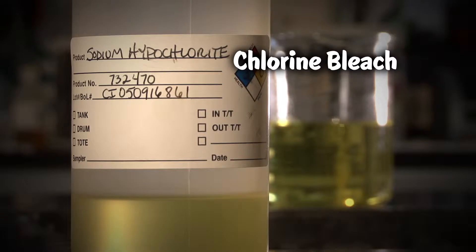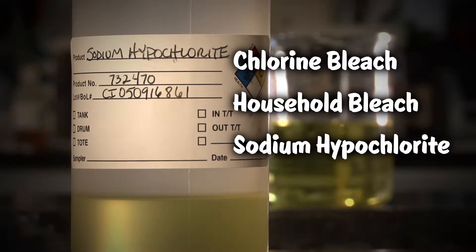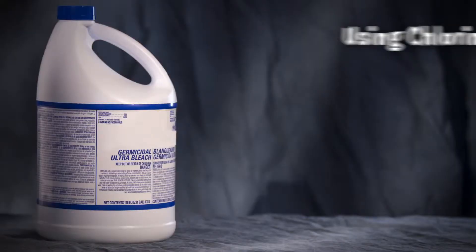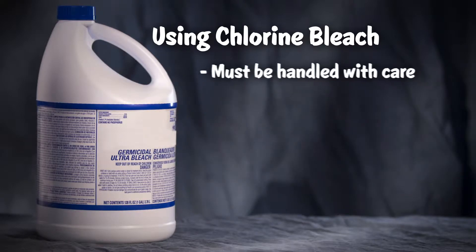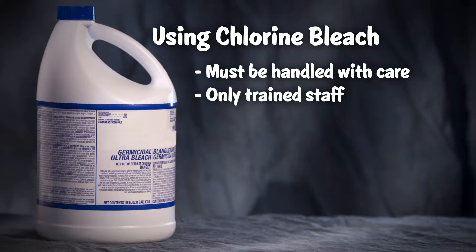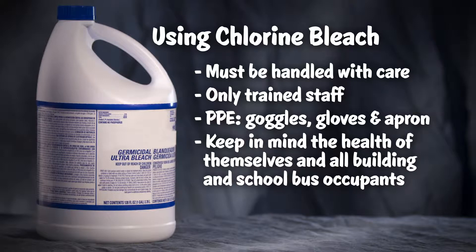Chlorine bleach, sometimes called household bleach or sodium hypochlorite, is used in many schools today. However, as with all chemical products, when using chlorine bleach, there may be human and environmental health considerations. Chlorine bleach must be handled safely and used only by trained staff who wear proper personal protective equipment, keeping in mind the health of themselves and all building and school bus occupants.